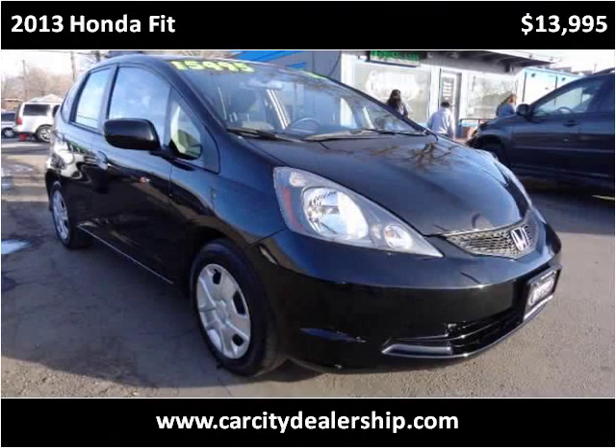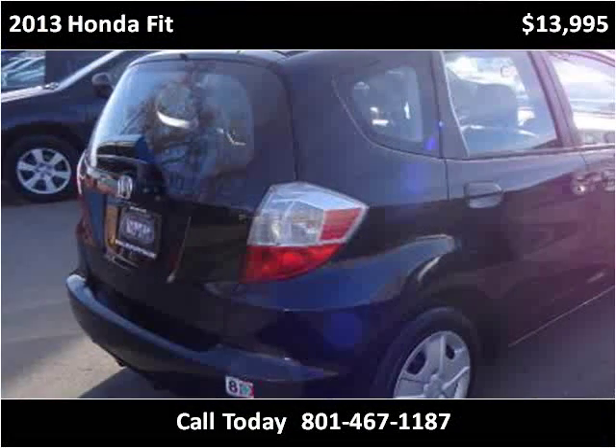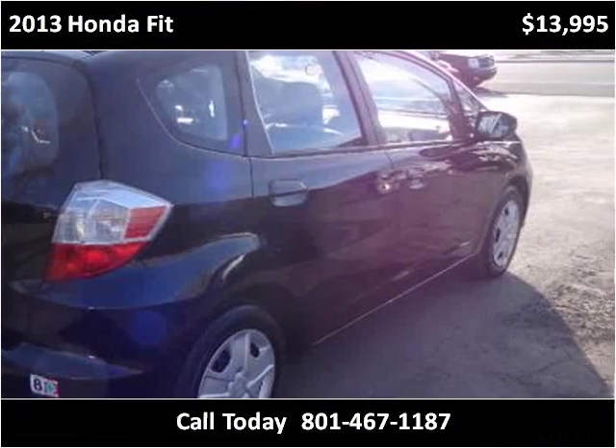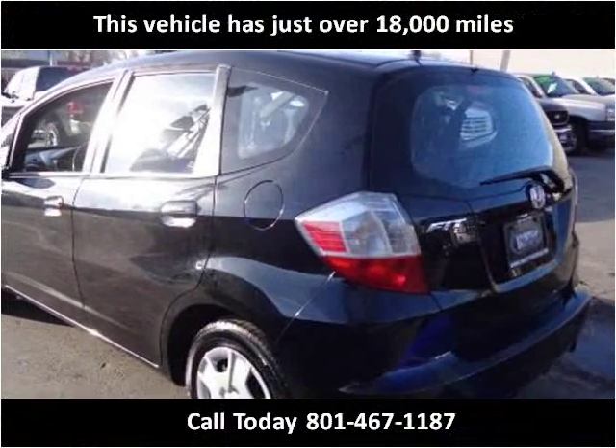This 2013 Honda Fit is available from CarCity. This vehicle has just over 18,000 miles.